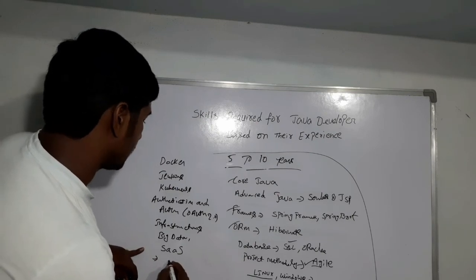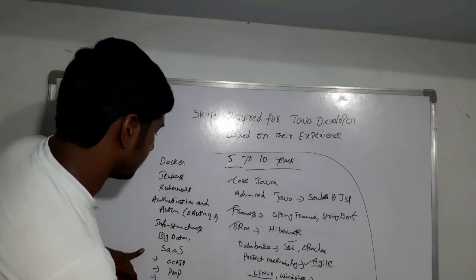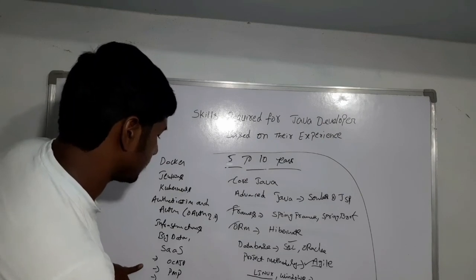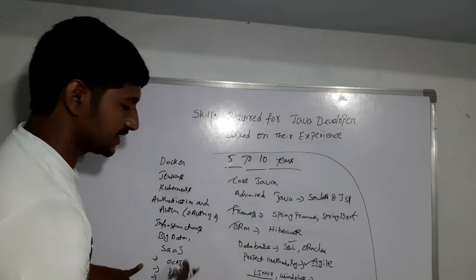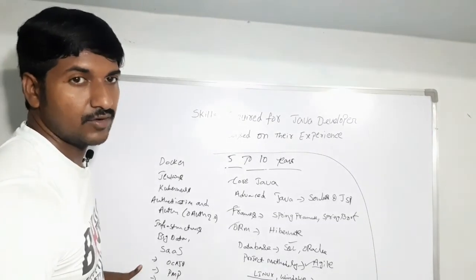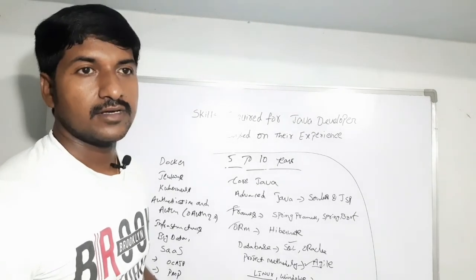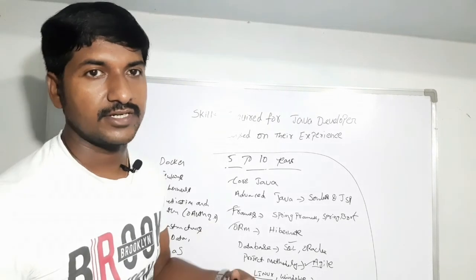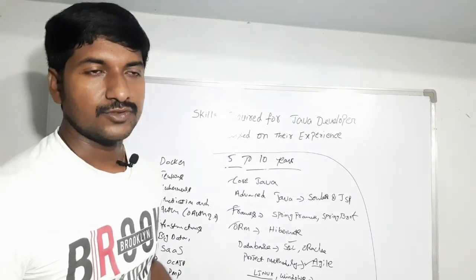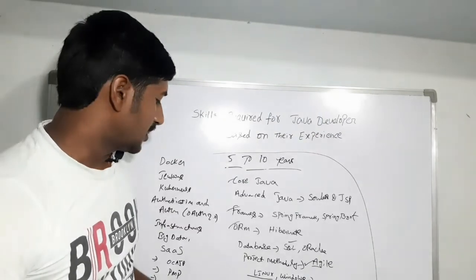These are the mandatory skills for above ten years of experience Java developers. You should also be a certified candidate. Certifications like OCAJP, PMP (Project Management Professional), Certified Scrum Master, and AWS Solutions Architect are highly valuable. If you hold these certifications, you will definitely survive in the IT industry with a high package. Certification is mandatory for senior Java developers in the coming years.